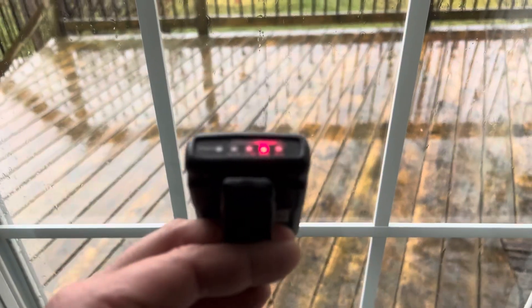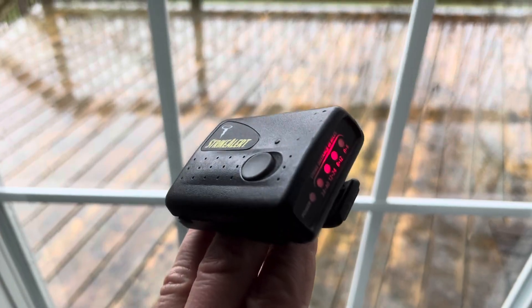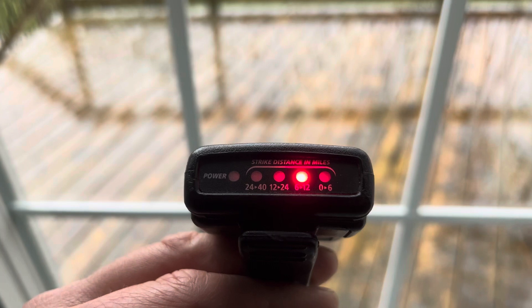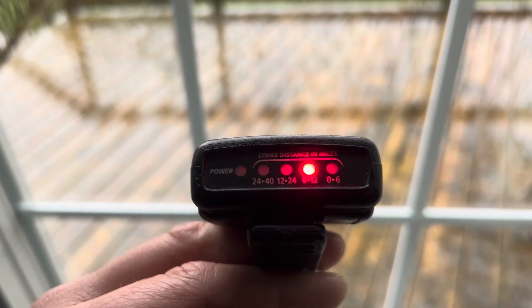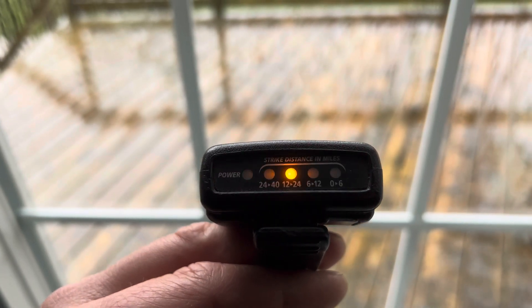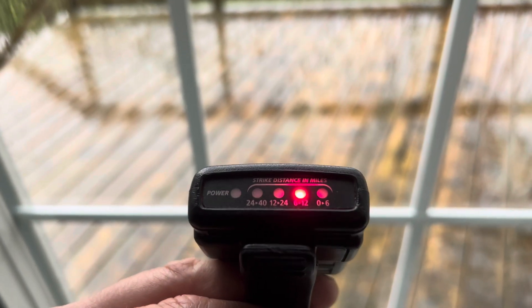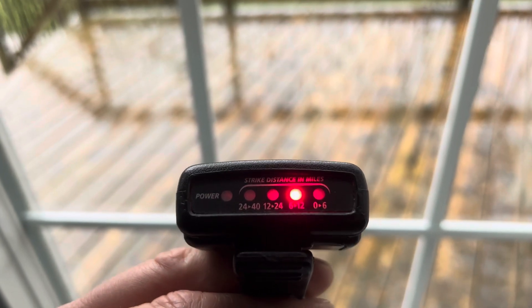So this is the device. I've owned this for about 15 years now. You can still find these online. You can see the front of it, the LED indicators. It says Strike Distance in Miles. What that is showing you is the distance of the lightning strike relevant to your position. Also, if you depress the power button in a certain sequence on the top, you can program it to tell you if the thunderstorm is moving towards or away from you.